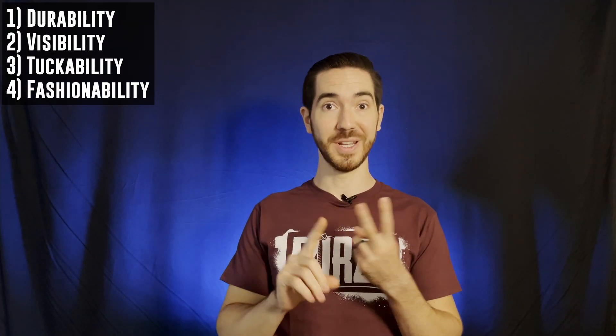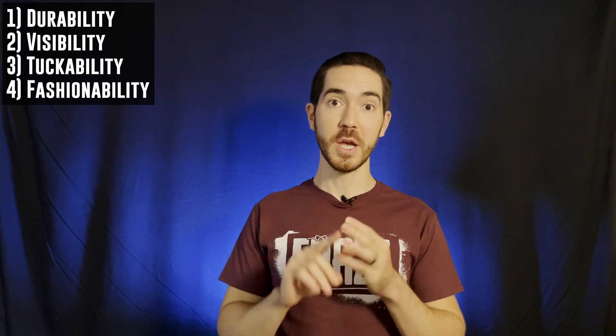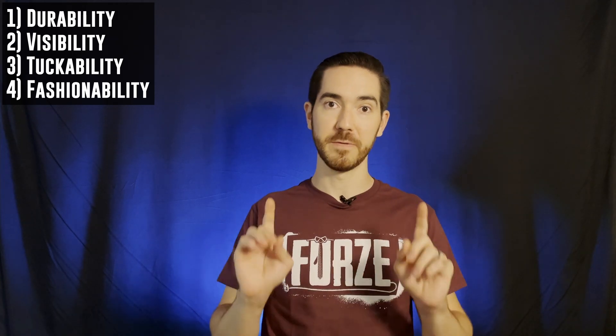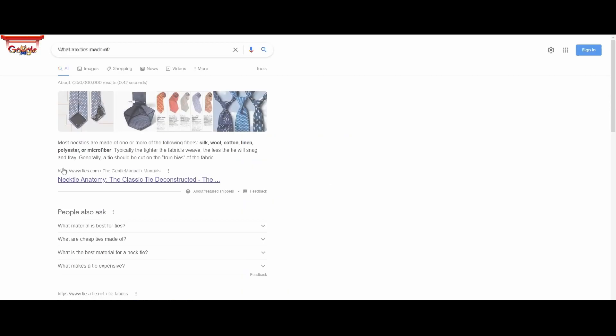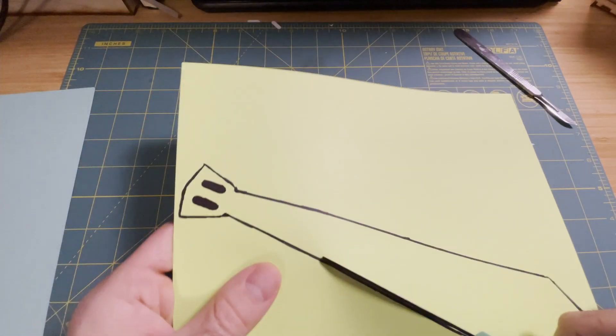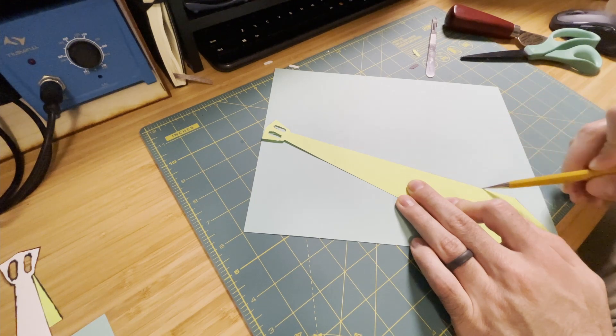So the challenge was set: I needed to improve the durability, visibility, and tuckability of the safety tie while also pushing the boundaries of fashionability. As I demonstrated before, neckties can be sliced quite easily — this seemed like a problem of material selection. I poured through peer-reviewed research papers and textbooks and discovered that ties can be made from silk, wool, cotton, linen, polyester, or microfiber. I embarked upon an exploration of new materials which I could make a more durable tie out of.